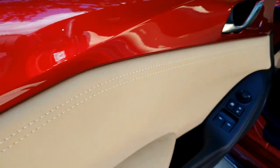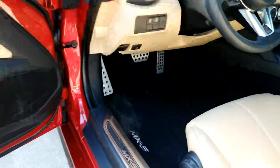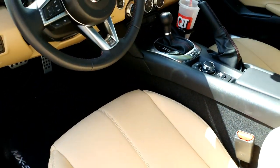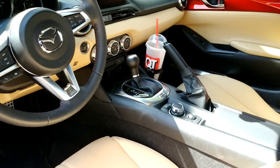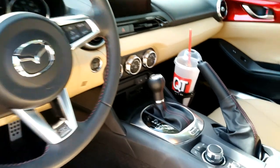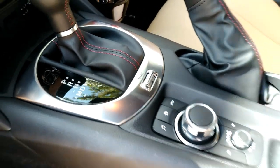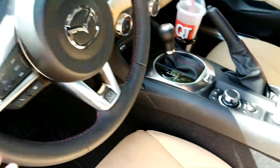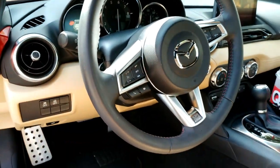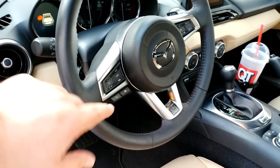We have stitching on the leather, and the paint on the exterior and interior are matched. We have door sills, which I believe are an optional extra. We also have auto climate control, a touchscreen, controls for that screen, a manual handbrake, and a sport button that allows you to shift at 7,500 RPM rather than the typical 6,000 the automatic does on its own.